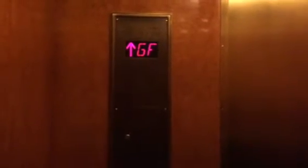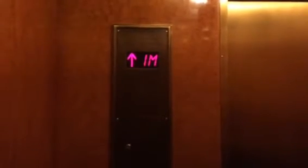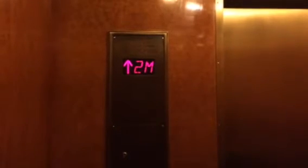This is going up. This one works. Let's go to 3M. We're closed. We're on GF. Here we go. Oh, this is fast. Here at 3M.